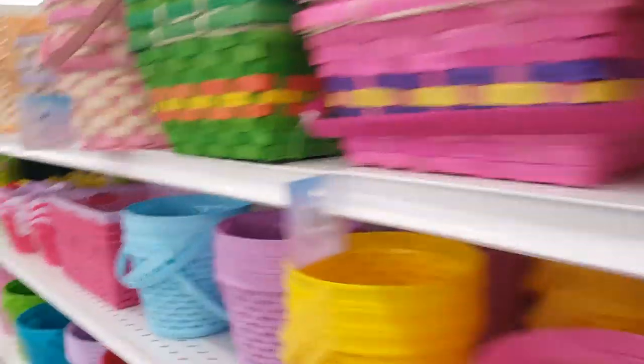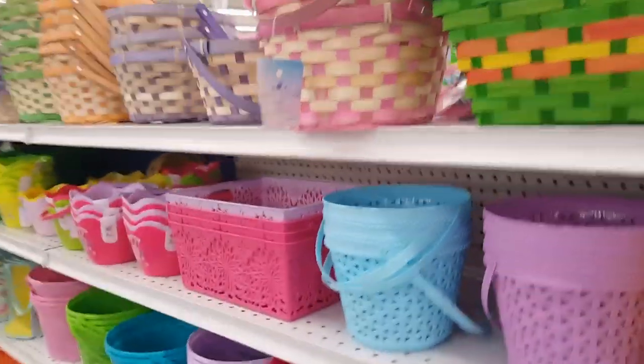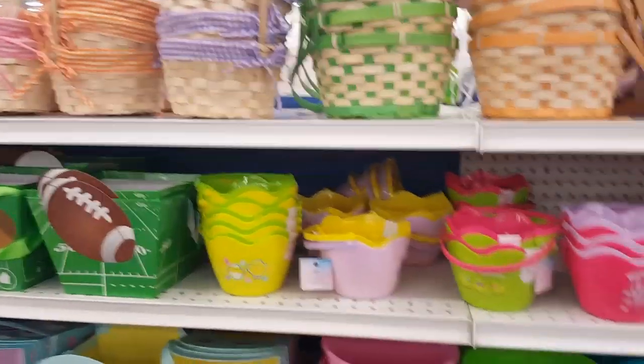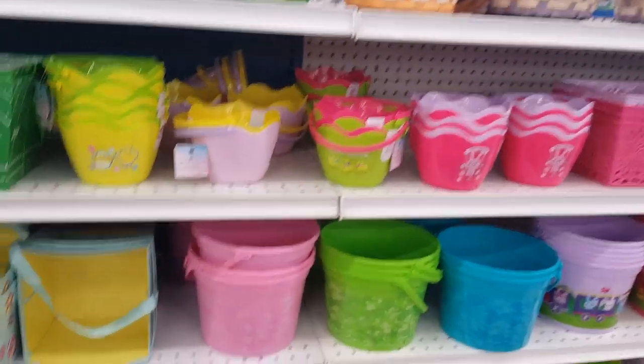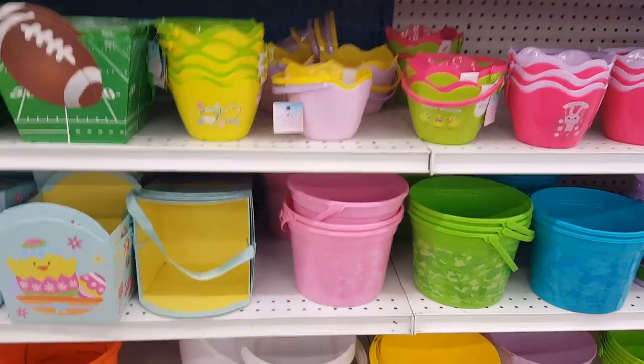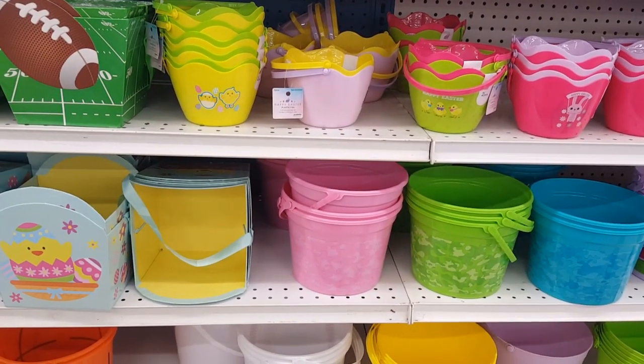So that is our Easter section — we have more of the frillier baskets and Easter grass, and that's it guys! So there's my Easter section at my 99-cent store. I hope that you enjoyed this video — if you did, don't forget to give me a big thumbs up, like, comment, and subscribe. Don't forget to be kind, inspire, be inspired, and I will see you guys next time!